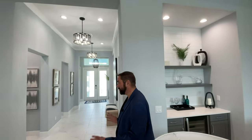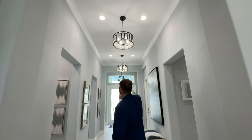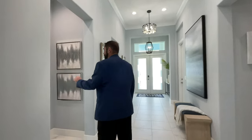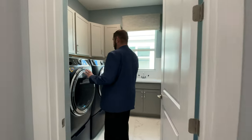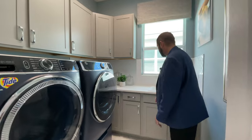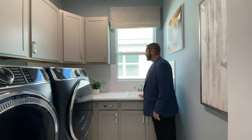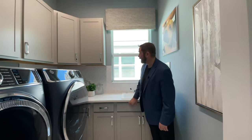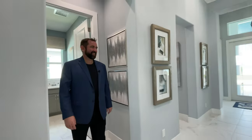Heading down the hallway — there are three light fixtures going from the front door all the way down. Over to the left is the laundry room, which has a washer and dryer, really cool cabinets going all the way around, a sink with a window looking out to the side yard, and nice tile throughout.